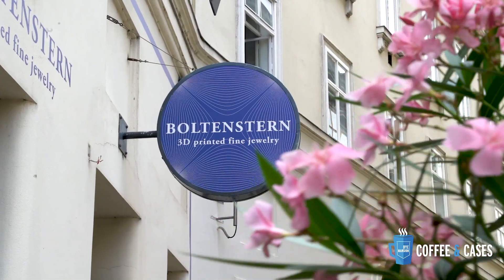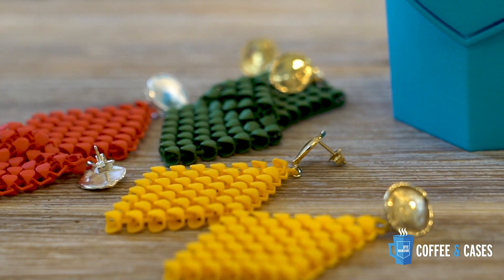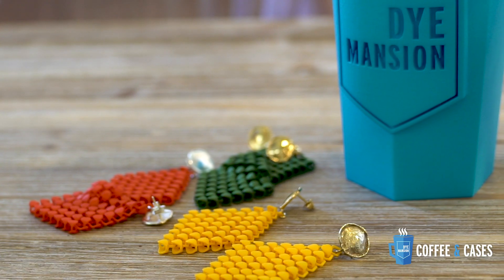For today's episode of Coffee in Cases, we are with Marie Boltenstern, creative mind behind and managing director of Boltenstern 3D printed fine jewelry. Marie, we brought some coffee for today and some time to talk about your 3D printed jewelry. Thank you for having us — would you mind introducing yourself?